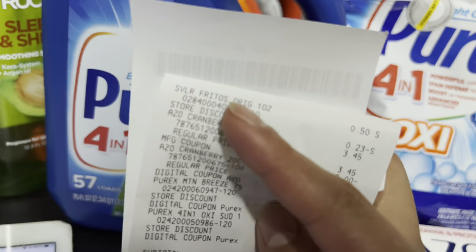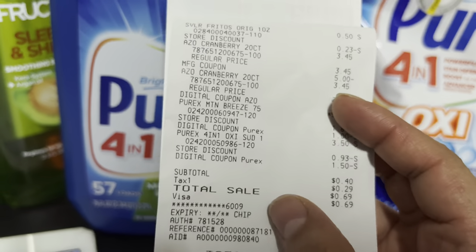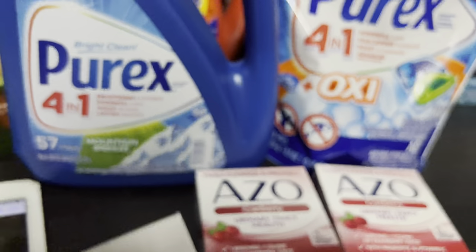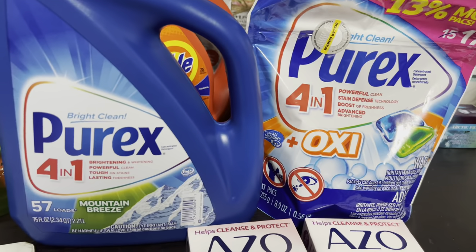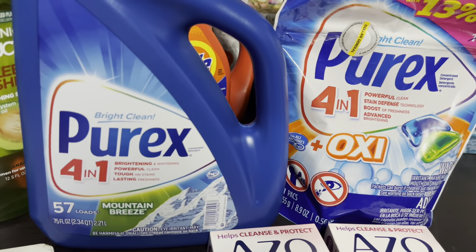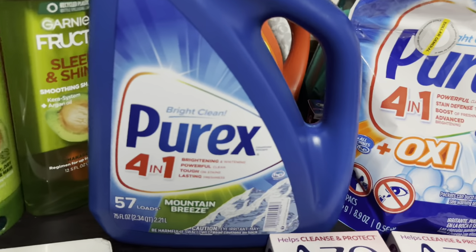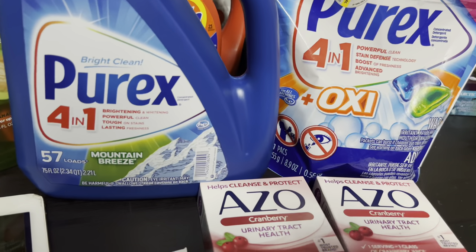Lo que estuve agregando fueron unas papitas Fritos a cincuenta centavos. Como puede ver en mi recibo, me tocó pagar cuarenta centavos por todos mis productos — básicamente solo pagué por las papitas. Sus productos quedaron totalmente gratis. Ojalá les sirva de ayuda este vídeo. Si necesita jabón detergente, salga a buscarlo a su tienda de Dollar General. Para mañana les estaré compartiendo ofertas usando el cupón de cinco en veinticinco. ¡Gracias por ver y los veo en el próximo!